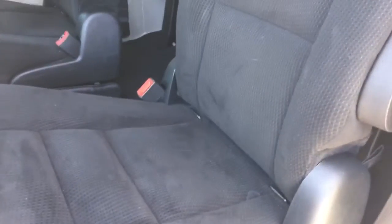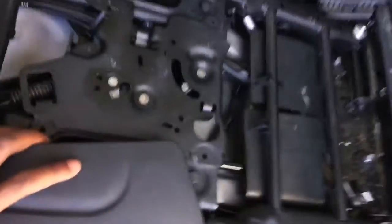Here we have the Stow-and-Go area for the seats. It's nice, quick, and easy — fold up the armrest, then pull this lever and the seat folds up. You can do it with one hand; push it into the ground and there you have it. Pretty much magic — it happens really quickly and it's super easy.